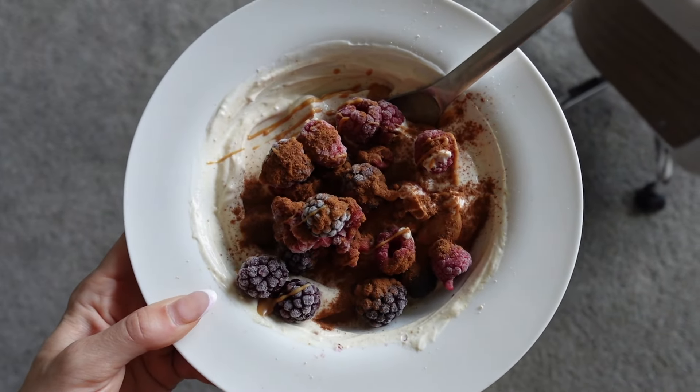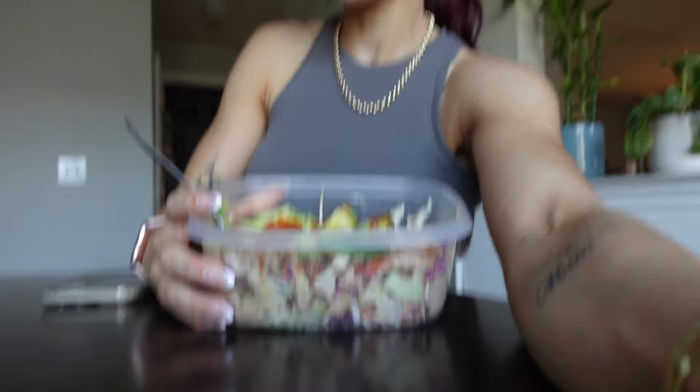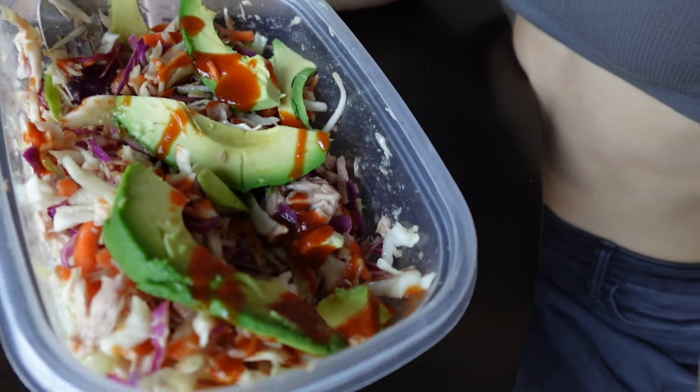My last meal of the day is my Asian salad, which I didn't film how to make because I filmed it in last week's video — so watch that if you want the full recipe. Essentially it's just a coleslaw mix, tuna, Skinny Girl Asian salad dressing, avocado, and sriracha. The avocado was perfect today — look at that. So I'm excited to get into this, and this is my last meal so I'll sign the video off here.